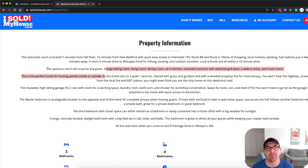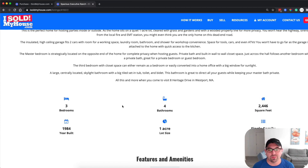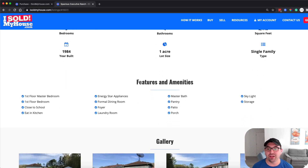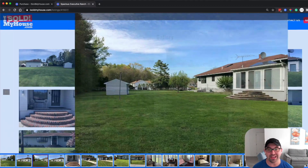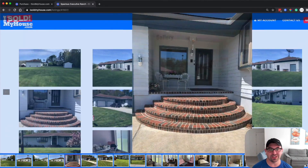Then go into the description of the property — for example, 'this is a spacious ranch that will surprise any guests,' and so on. It shows three bedrooms, four bathrooms, square footage. You can add features and amenities, and the site gives you a place to put pictures with a really nice, clean photo slider — a lot cleaner than Zillow's.